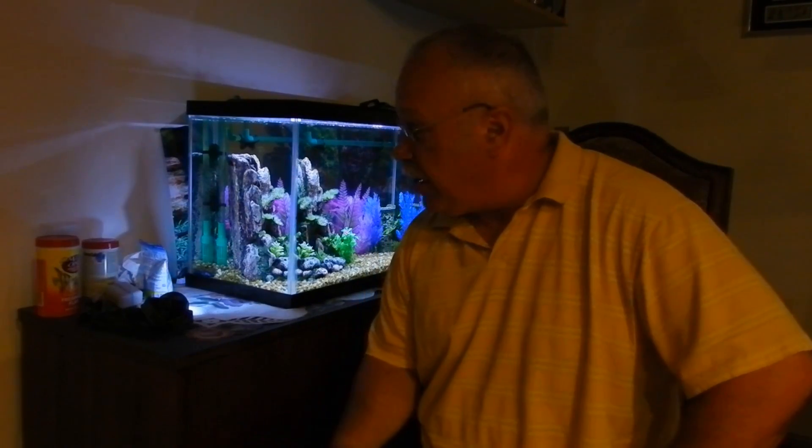Hey everybody, this is my crayfish. She's over in the corner here, very isolated. She disappeared for a while and I was kind of concerned, so I was moving around things trying to get her to come out. I was worried she was sick, and it turned out she's creating eggs underneath the back end of her tail.